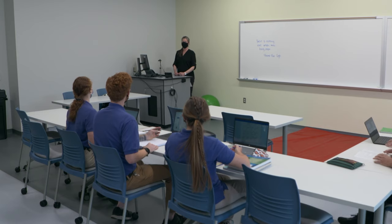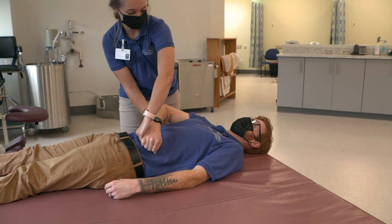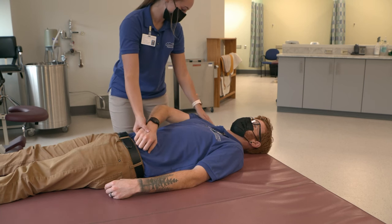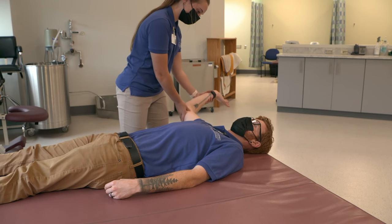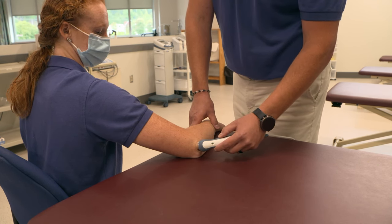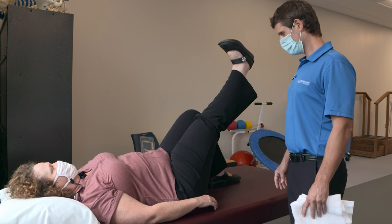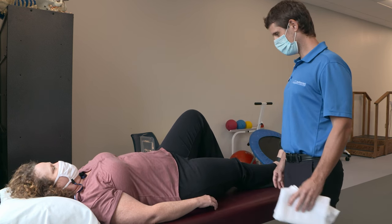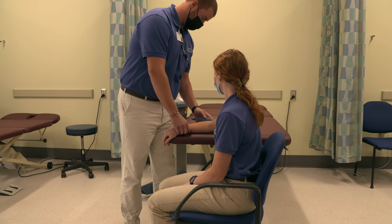My name is Erin Bock. I am Program Director for the Physical Therapist Assistant Program. The kind of person that makes a good physical therapist assistant is somebody who has good time management and organization skills, is generally caring and compassionate, and has empathy for their patients. As a physical therapist assistant, you get to help others get back to their prior level of function, whether that be from illness or injury. It's very fulfilling to see people be able to do the activities they once enjoyed that they had put on hold due to various circumstances.